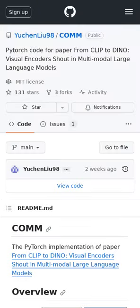Researchers dive deep into the visual encoders used in multimodal large language models (MLLMs), and discovered that certain features from CLIP and DINO models are especially effective for detailed visual tasks. They then introduced COM, a strategy that combines the strengths of both models.